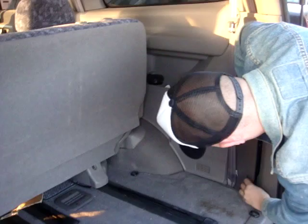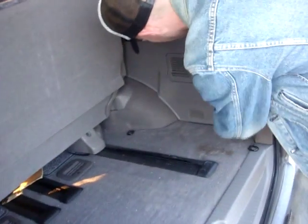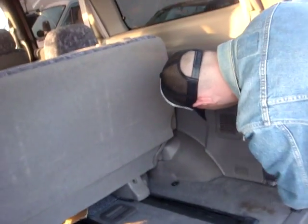On this side right here, this is your jack plus your spanner and your wrench. Down below here is going to be your spare tire.